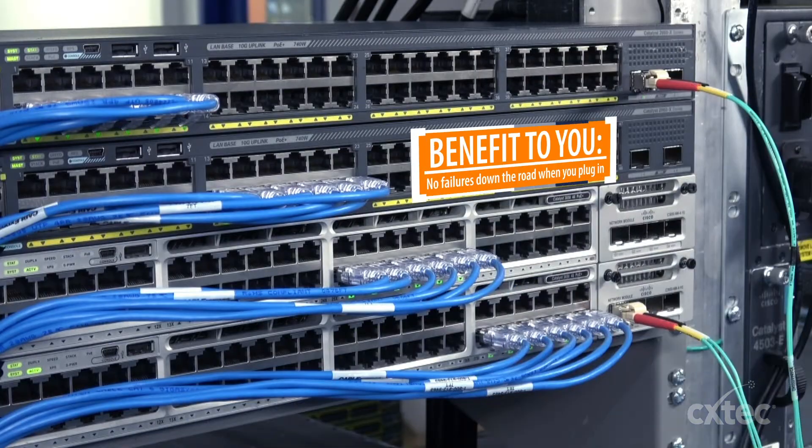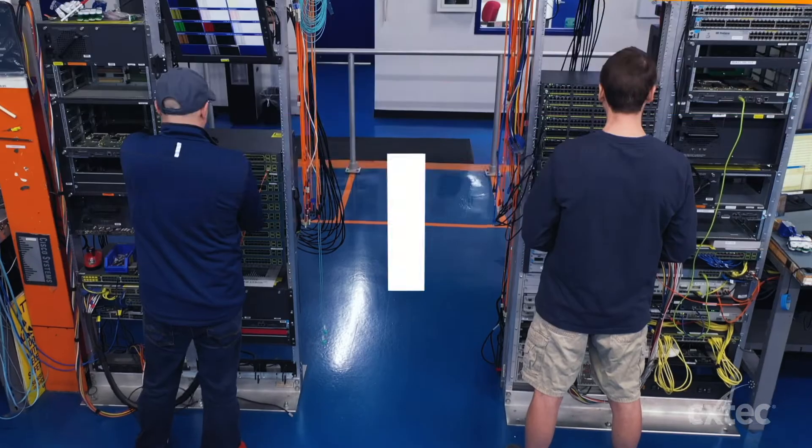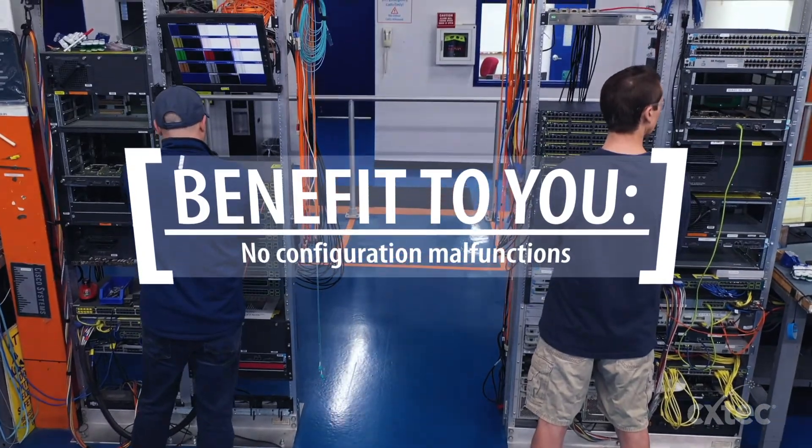Then we test all optic ports and all power over ethernet ports on every eligible device to ensure that every port on the device is operational and passing traffic.